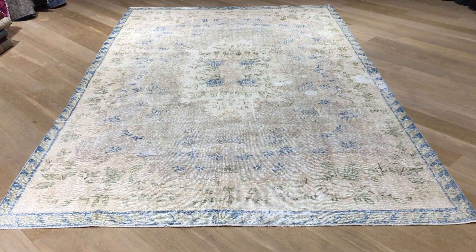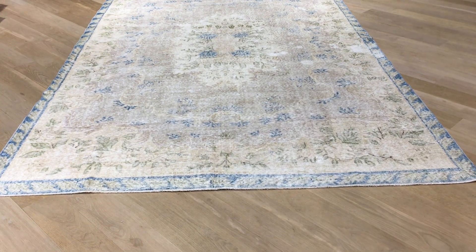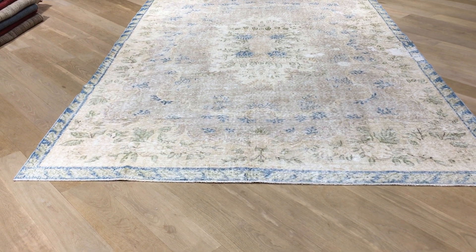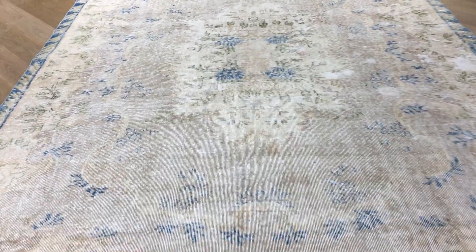This is Vintage Carpet 18964. It's a Turkish handmade carpet — a stunningly beautiful carpet that we decided to add to our luxury collection. It's a very beautiful stonewashed carpet that has no colors added to it.